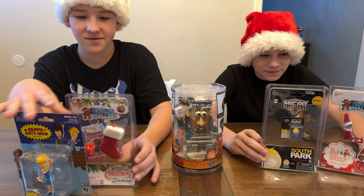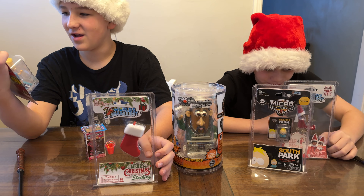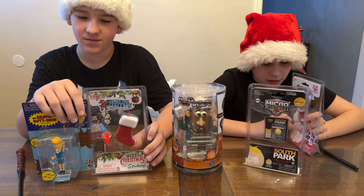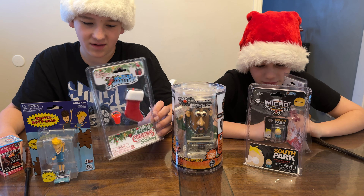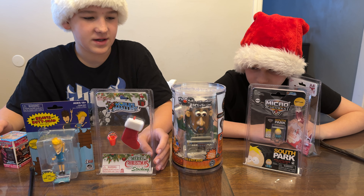Hashtag super stocking stuffers. There's the 3.75 inch Beavis and Butthead. You can get them together for about $22.99 on Amazon. We actually did a really fun opening of both Beavis and Butthead, so check that out. You have the world's smallest stocking with the mini toy. The mini toys are random. They're available for $8.99 on Amazon.